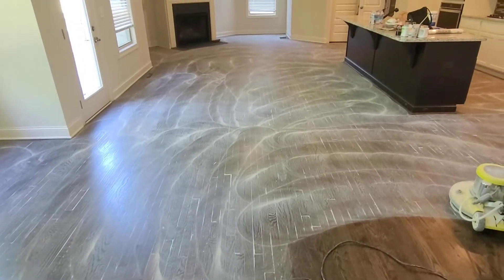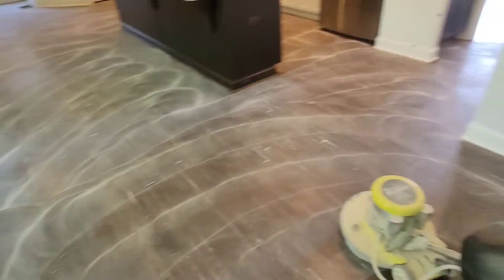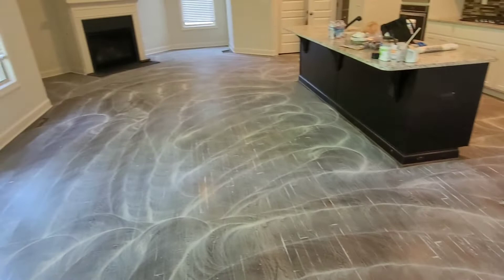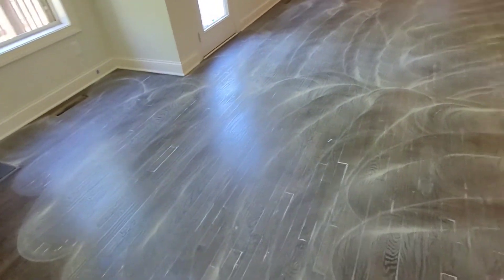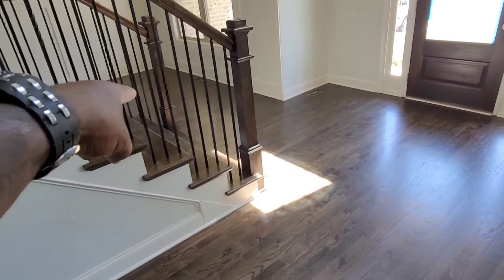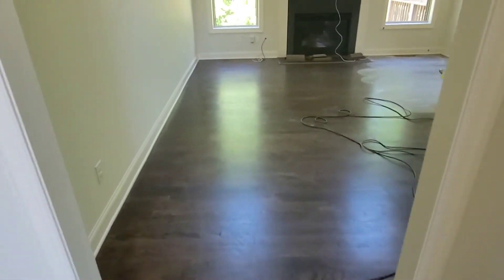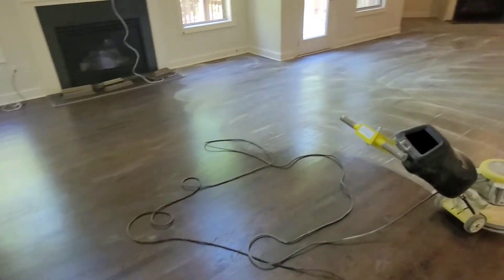Alright guys, you can see we are getting some amazing abrasion to these floors, as you can see. I'm going to finish up coming through here, finish the rest of this, then come around to this foyer area, then this foyer, and then hit that dining room over there. Then I'm going to take my machine upstairs and do the upstairs hallway and do the stairs with my palm sander.